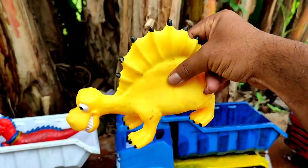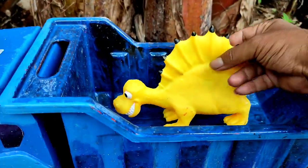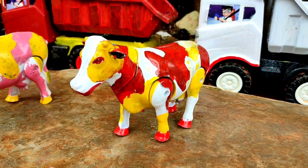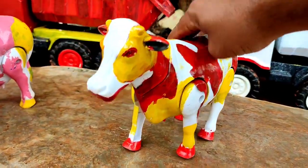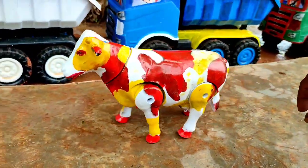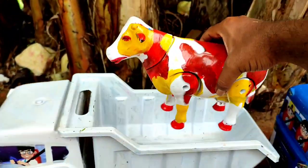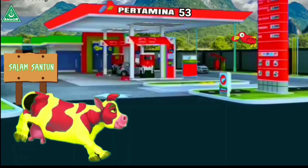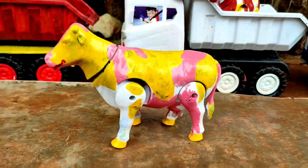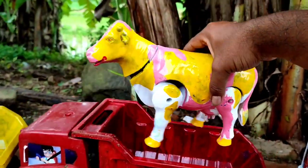Spinosaurus warna kuning, lucu sekali teman. Induk sapi warna merah, putih sekali, dia bisa berjalan teman. Kita angkut ke truk oleng juga. Induk sapi warna kuning, belang pink, mantul-mantul!